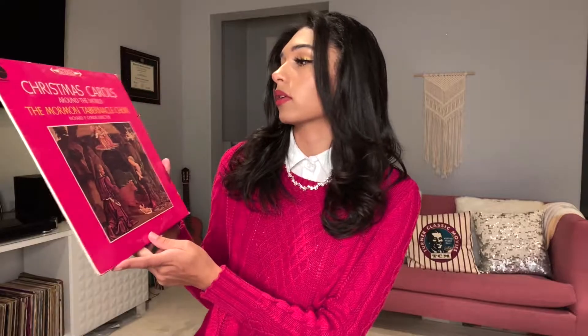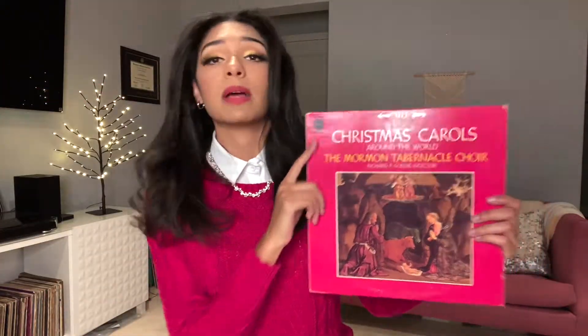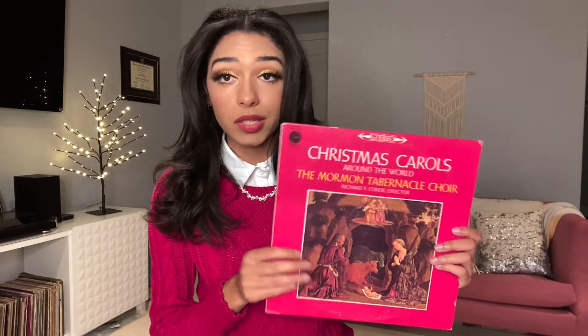Next we have 'Christmas Carols Around the World' from the Mormon Tabernacle Choir, released by Columbia. It actually says re-released by popular demand, so you know it's got to be good. It's basically orchestral choir music — sounds like something my grandmother would have been listening to, so it makes sense. The back has lyrics.